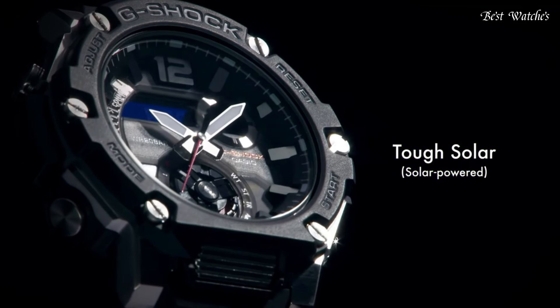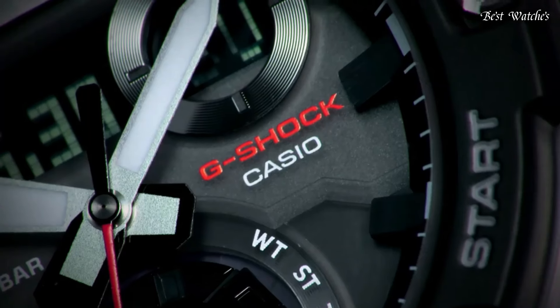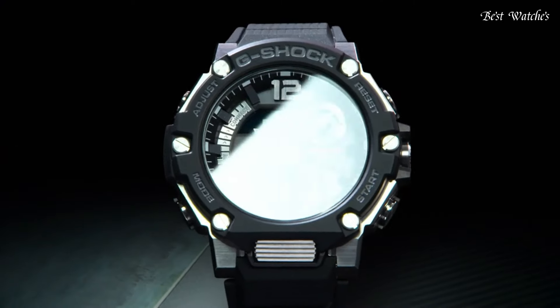Glowing hands, Bluetooth, world time, chronograph, countdown timer, alarm, power reserve indicator, perpetual calendar, backlight, date, day, month.